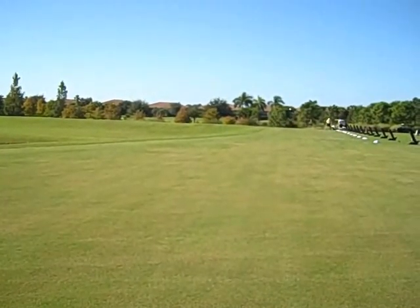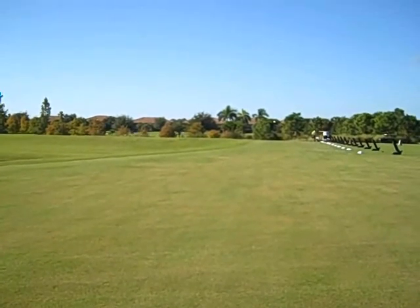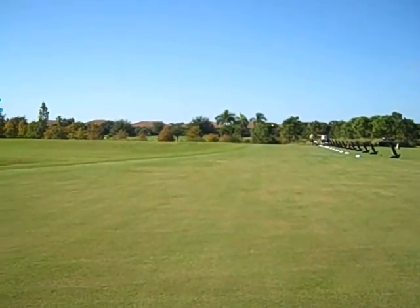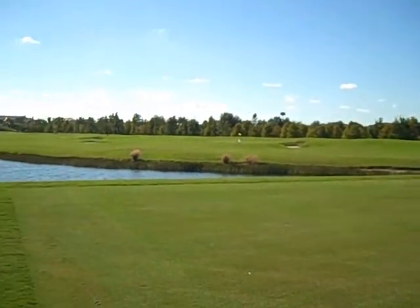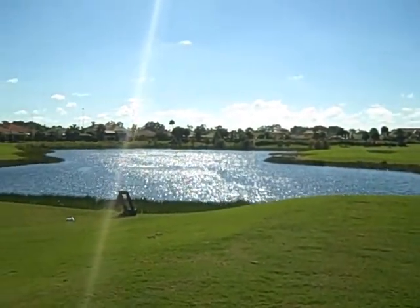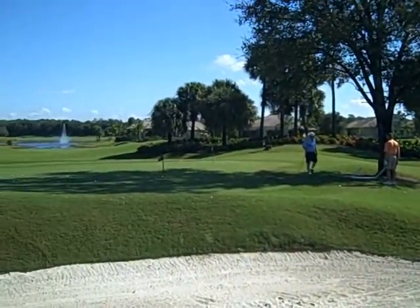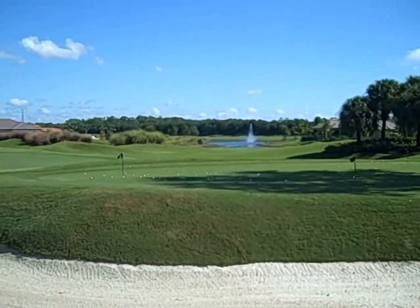Our two cent tour would not be complete without giving you a glimpse of what the golf course has to offer. You can see the driving range, and we'll pan out to some of the beautiful lakes in the community. You can see some of the estate homes in the background. Here's the putting green and chipping area.